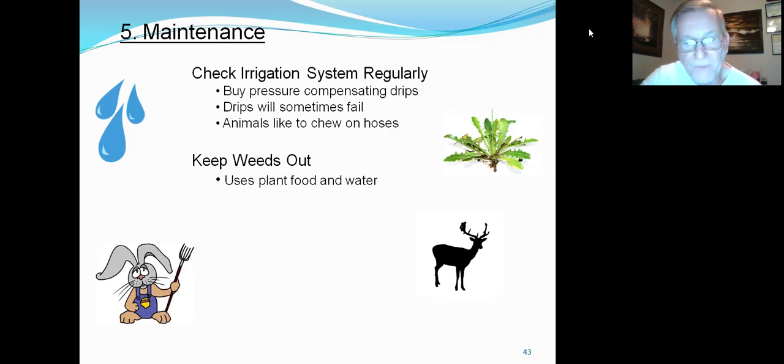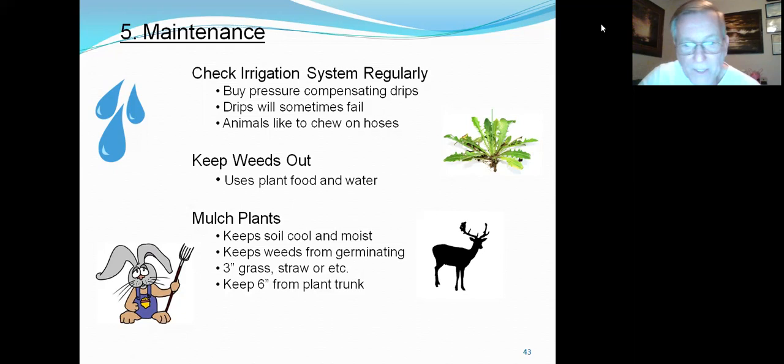Keep weeds out of your beds. If you're out there every day looking at it, you see a weed pop up, just pull it and lay it on top — it'll decompose and become part of your soil. Mulch plants to keep soil cool and moist. It's very important in summer when it gets 100 degrees — you want to keep that soil temperature down and conserve moisture. You can use grass, straw, or similar materials. Do about three inches thick, keep it about six inches from your plant trunk, because if you get too close you could cause mold and rot your plant.